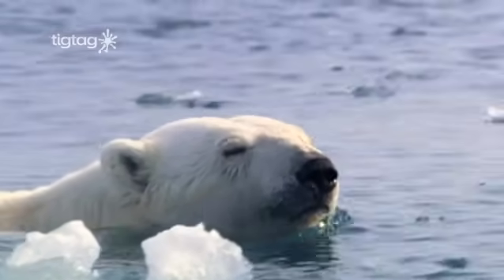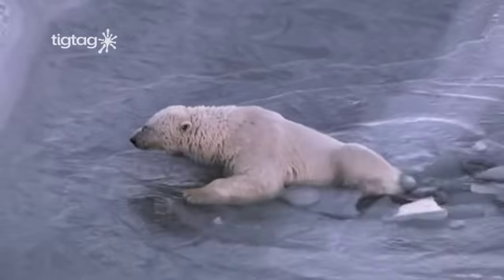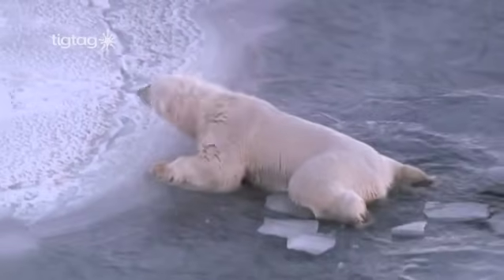Their small ears help keep the water out and stop their eardrums freezing. And the long hairs between the pads on their feet help them grip the ice.